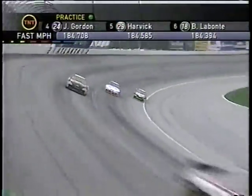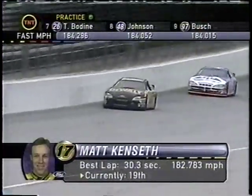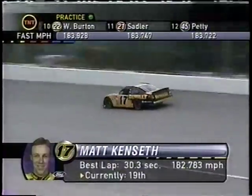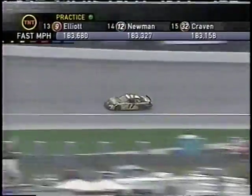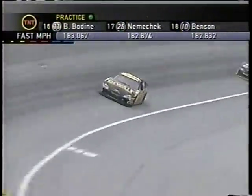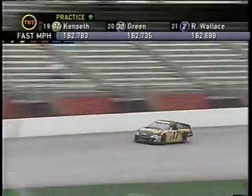Matt Kenseth could be tough tomorrow — the number 17 car starting ninth place. He finished fourth here back in March and already has four victories in 2002. Some fans were spotted at Martinsville last week with form cheese with '17' stenciled on the side.